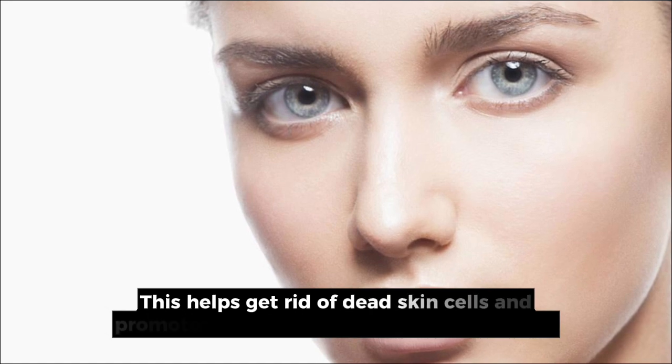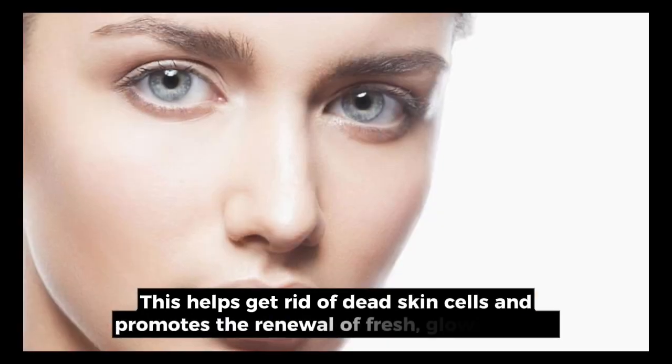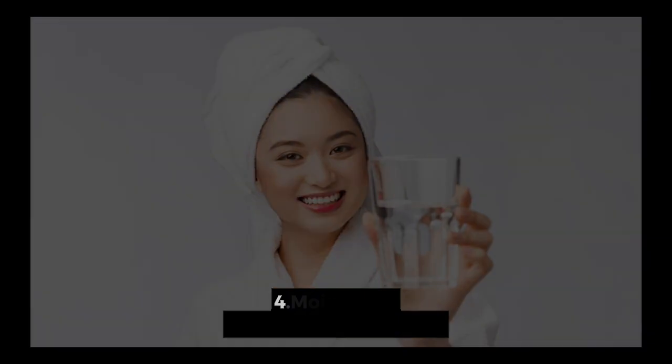3. Exfoliation. Don't forget to exfoliate regularly. This helps get rid of dead skin cells and promotes the renewal of fresh, glowing skin.